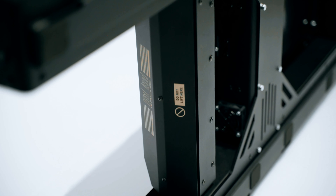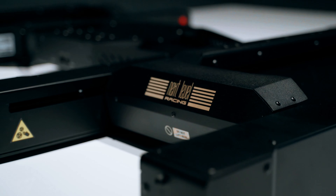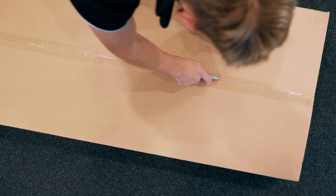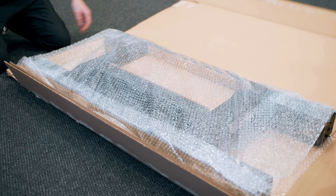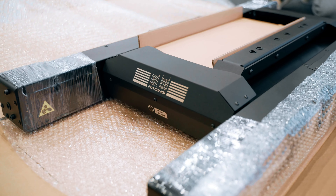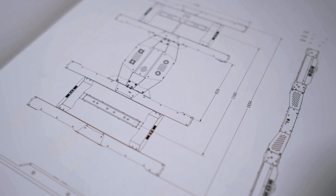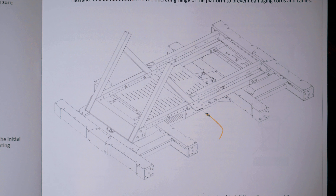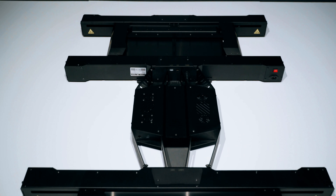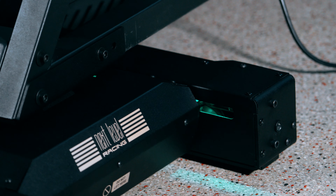And quality to deliver the user an end-to-end world-class product. From the time the customer unboxes the Traction Plus platform, touches and feels the product, and then uses the platform for the first time, they will experience quality, precision, and a high level of technology at every step. We have used extensive feedback from professional drivers and esport drivers.